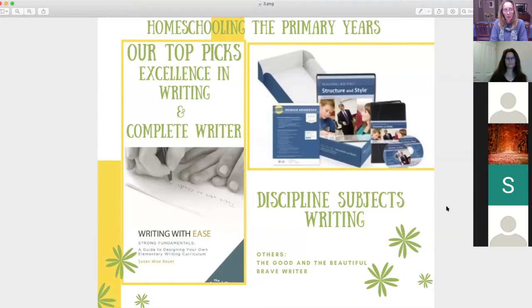Susan Wise Bauer is a homeschool graduate herself and follows the classical education system — you can check her out at A Well-Trained Mind. In the high school program, Writing with Skill, she uses the system of copying from the masters — the same way great artists learned by copying. You study really interesting texts across history and the classics to practice writing skills and deliver papers at a high school level. I also listed The Good and the Beautiful and Brave Writer, both highly recommended by other homeschoolers.